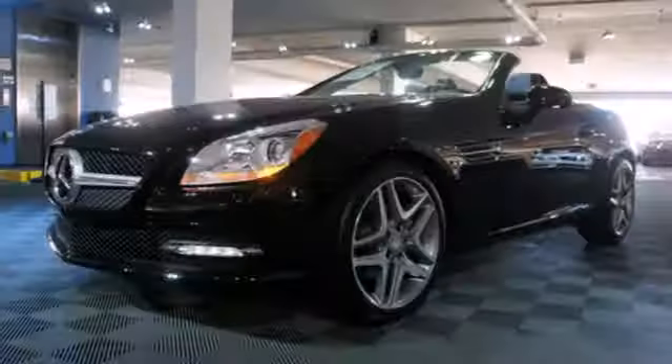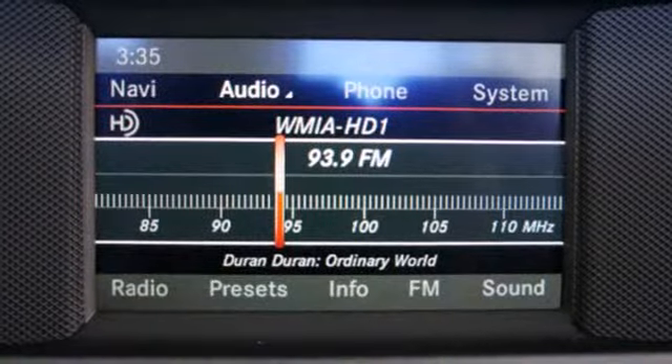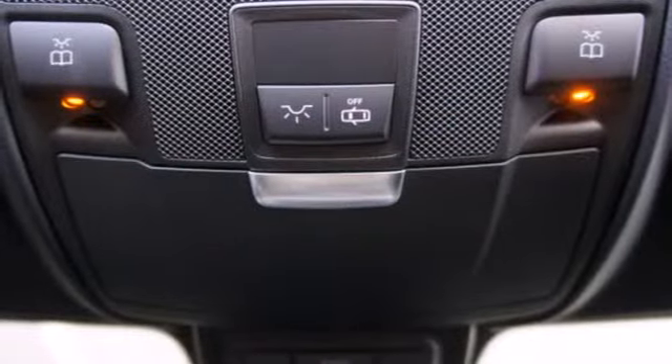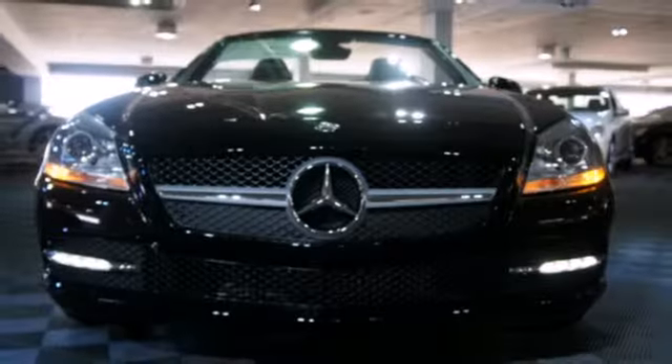Plus, the SLK raises the bar for roadster safety engineering with integrated rollover protection, stability and traction control, heated mirrors, and rain-sensing wipers. The ultimate in luxury and performance.